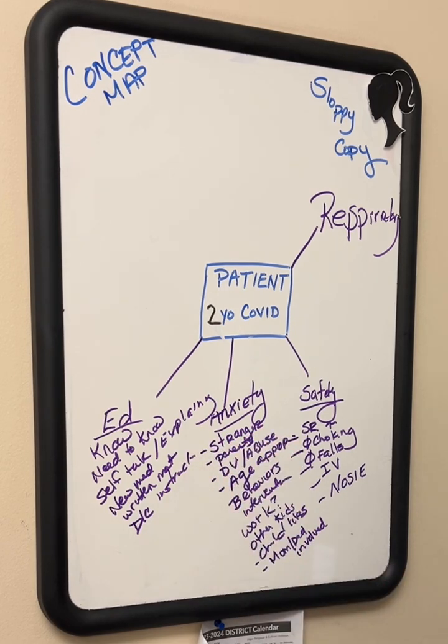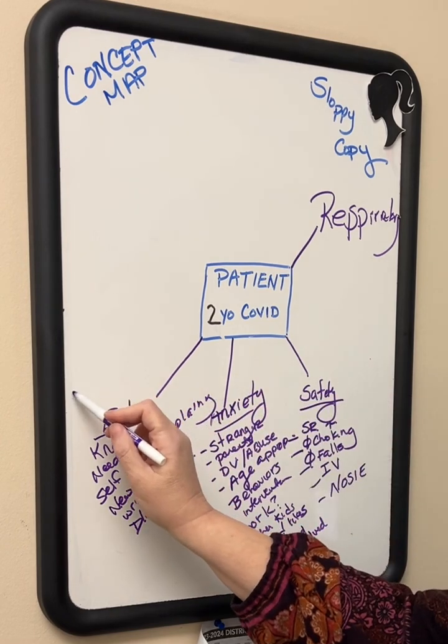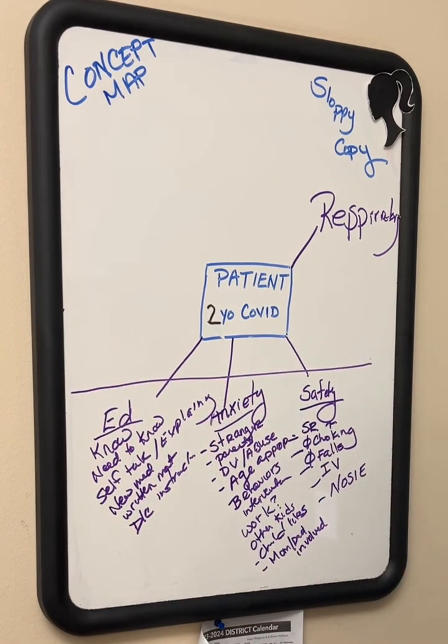As you can see, this is definitely sloppy, but that's okay because we're getting a good idea of what we're going to do. Safety, anxiety, and education are always guaranteed. Then we have the things that are much more particular to the patient.